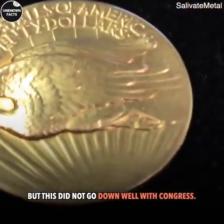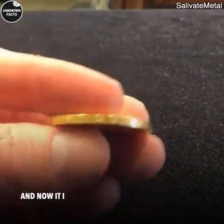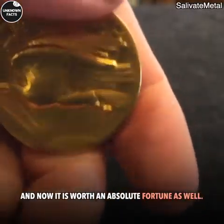But this did not go down well with Congress. That did not matter, as the coin still went through production anyway, and now it is worth an absolute fortune.